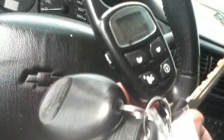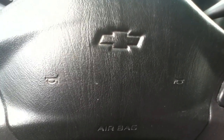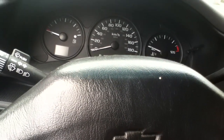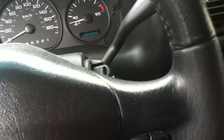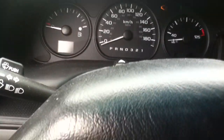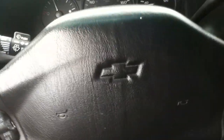We'll see what happens. It's even got an aftermarket remote starter on it. It's not bad at all. The alarm went off. Alright, we got it started.